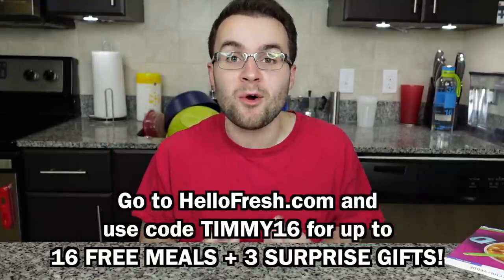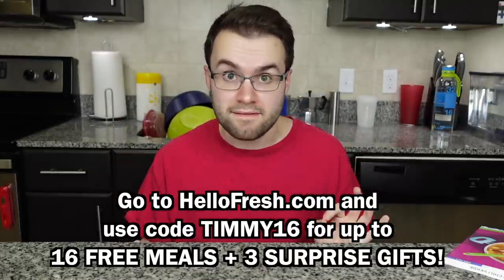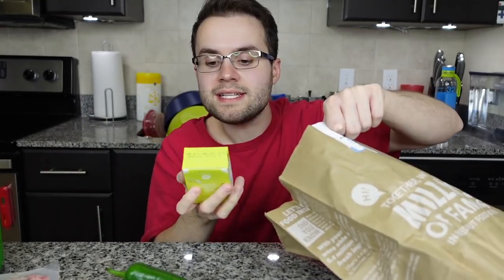HelloFresh is a can't-beat value because everything is pre-portioned, so you're not wasting money on extra sauce bottles or ingredients you don't need. You have the perfect amount of everything. Go to hellofresh.com and use my code timmy16 for up to 16 free meals plus three surprise gifts. Now let's cook the chili — we have ground turkey, an onion, a jalapeno, southwest spice, beans, roasted tomatillo salsa verde, sour cream, flour, chicken stock concentrate, and garlic.